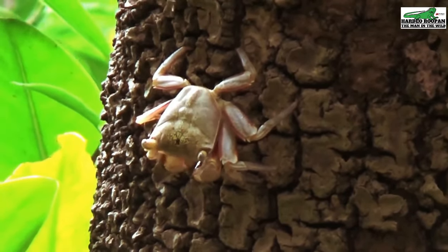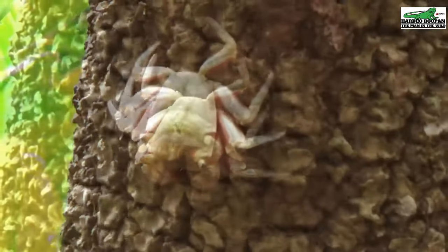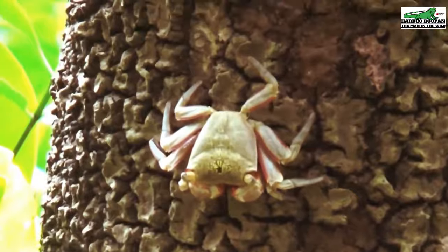Although they are considered herbivores, these crabs would seize the opportunity to eat a small critter or fish if they get the opportunity.